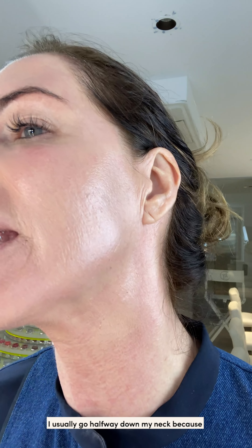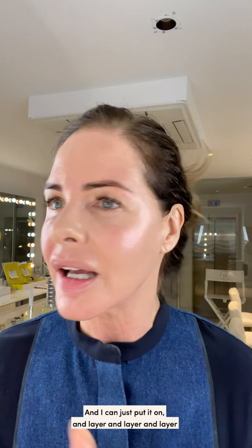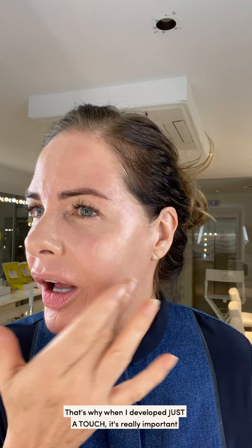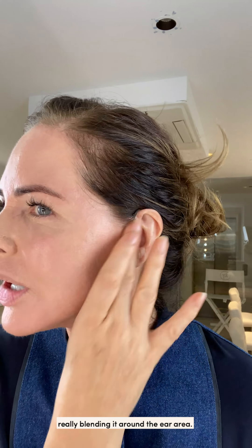I'm going to go under here where it's quite red — just going to place it there. I usually go halfway down my neck because if I'm wearing a white top I don't want it to get caught on the collar. I've got quite a long neck, so I just go halfway down. I can layer and layer and it's easier for me to use a solid foundation and layer it than to have a liquid where I might put too much on first application. That's why when I was developing Just a Touch it was really important to make it a soft-pore firm foundation. Always remember when doing foundation to blend it around the ear area so you never have a tide mark going on.